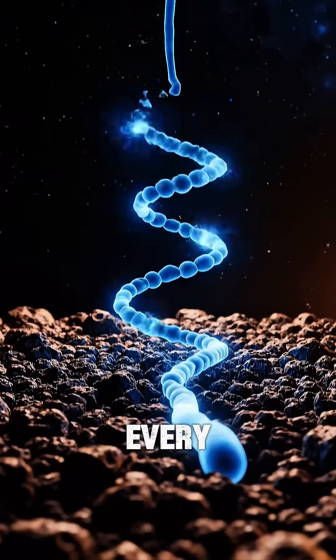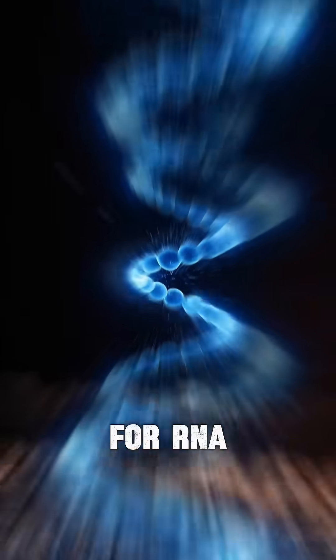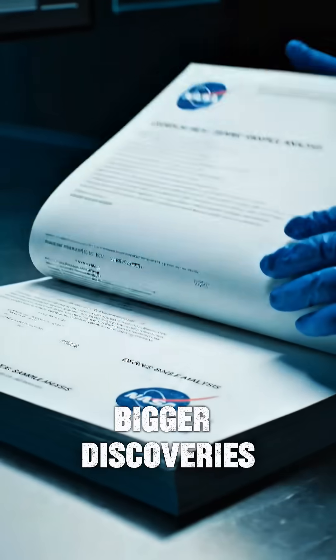Meaning Bennu holds every ingredient needed for RNA. This week, scientists announced even bigger discoveries.